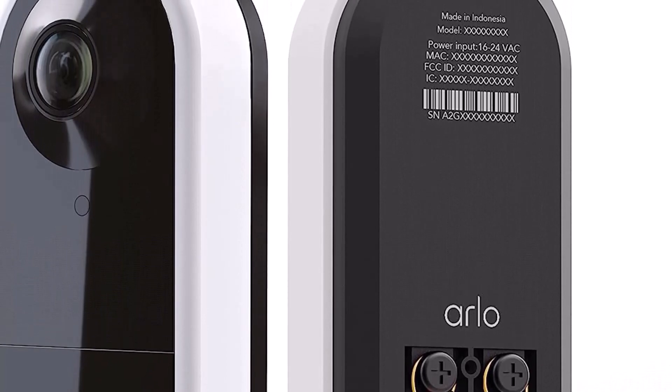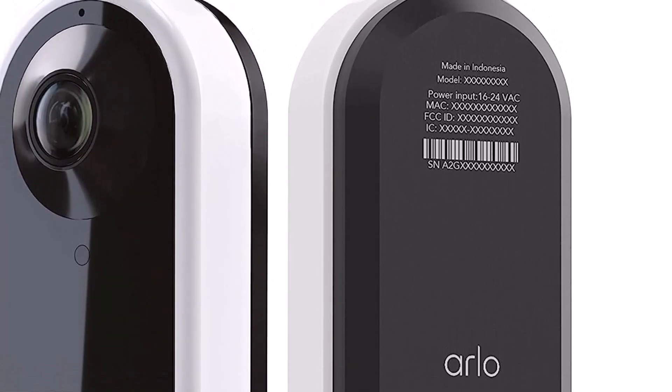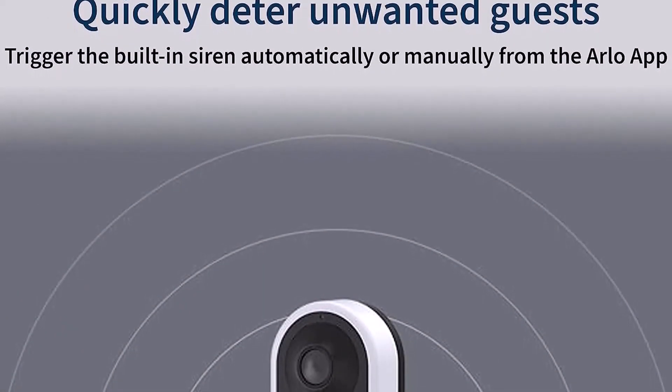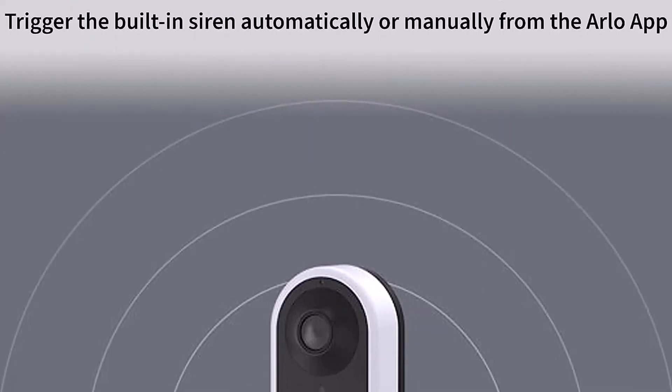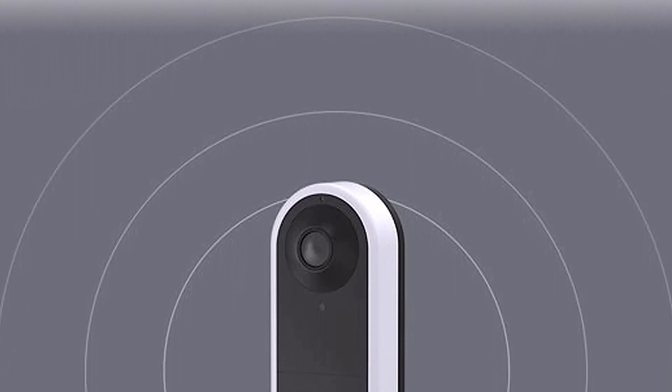It's one of a handful of doorbell cameras that integrates with Alexa, Google Assistant, and HomeKit. However, you'll need to subscribe to the Arlo Secure Service to get the most out of the doorbell, including features such as going back and viewing who was at the door if you missed the call, and giving callers the chance to leave a message for you.